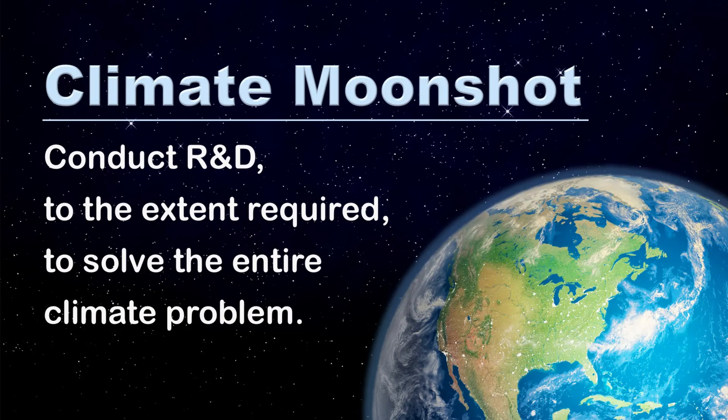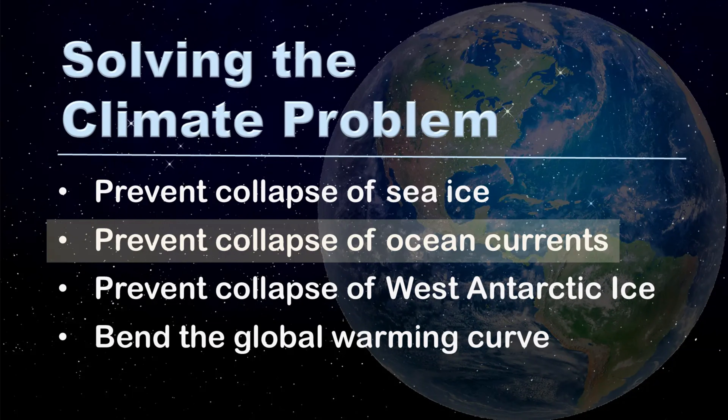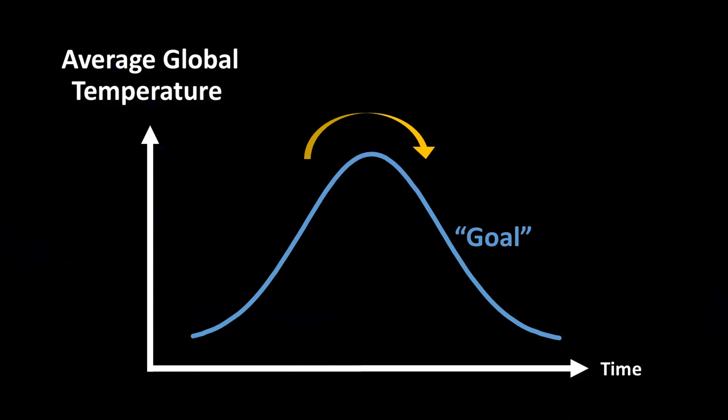Before we begin, we're going to define several terms. We define climate moon shot as conducting R&D to the extent required to solve the entire climate problem. And we define solving the problem as preventing the collapse of sea ice, preventing the collapse of ocean currents, preventing the collapse of the West Antarctic ice sheet, and bending the global warming curve so that the Earth's temperature peaks and then drops back down. To achieve all of these objectives, our moon shot does two things.